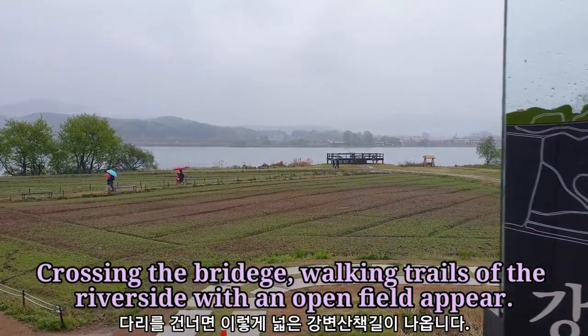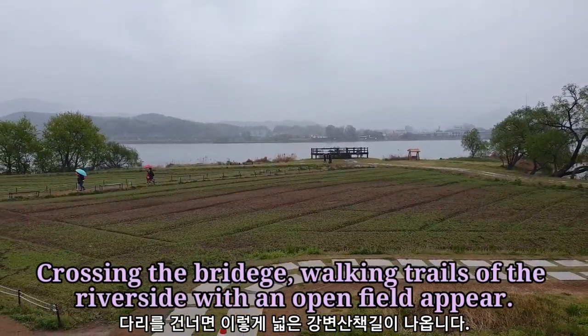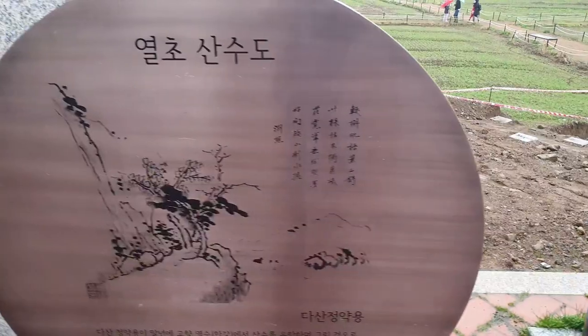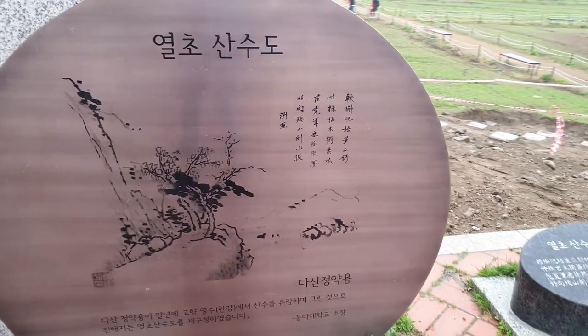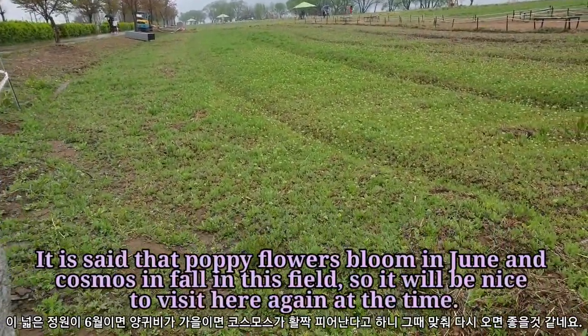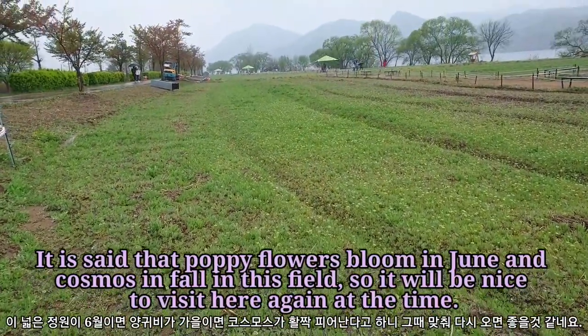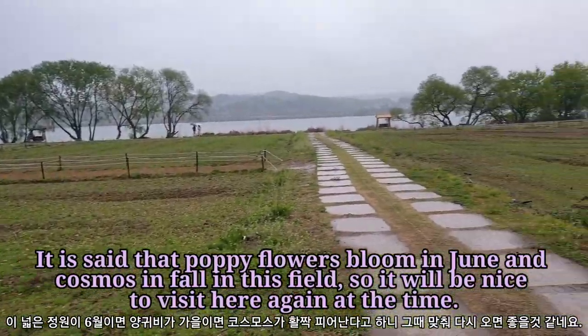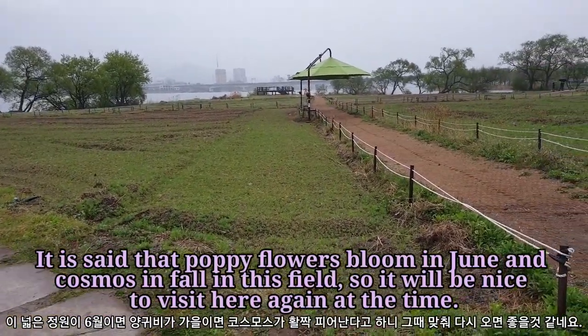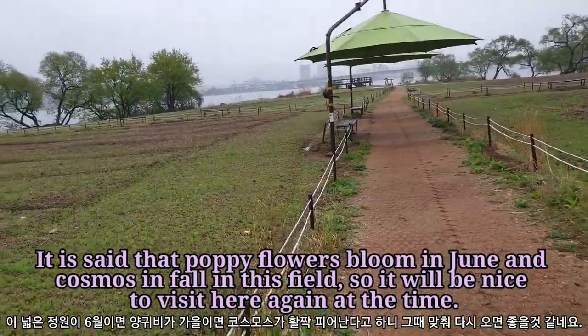Crossing the bridge, walking trails of the riverside with an open field appear. It is said that poppy flowers bloom in June and cosmos unfold in this field, so it will be nice to visit here again at that time.